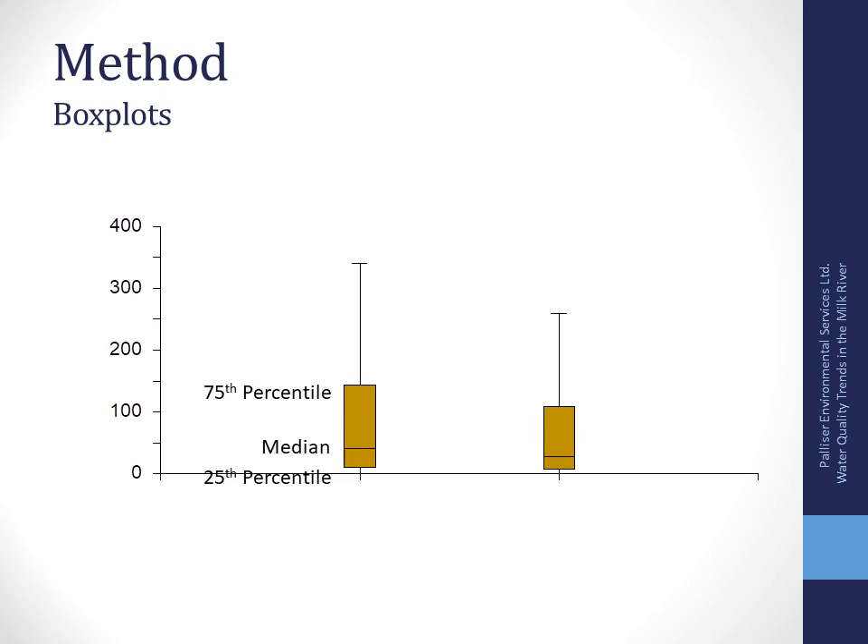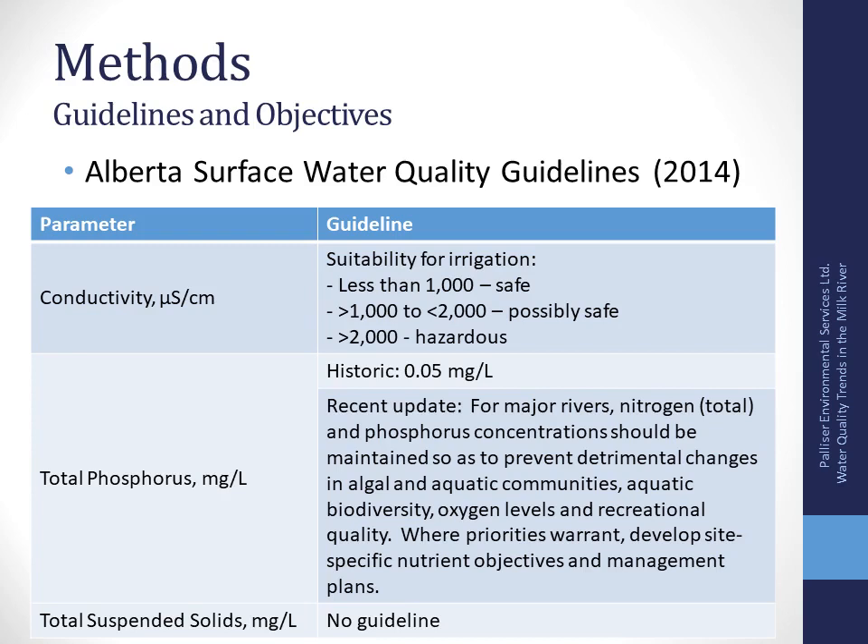We also look at natural versus diversion flow periods and compare that to water quality guidelines. A lot of the data is presented in box plots, which are simple to read. Focus on the median — the middle value of the data set — which is the line in the middle of the box. The lower end of the box is the 25th percentile, meaning 75% of the data is higher than that value. The 75th percentile means 75% of the values in the data set are below that value.